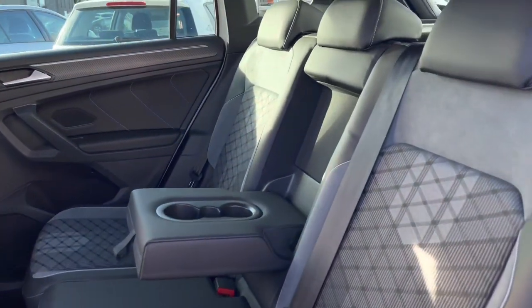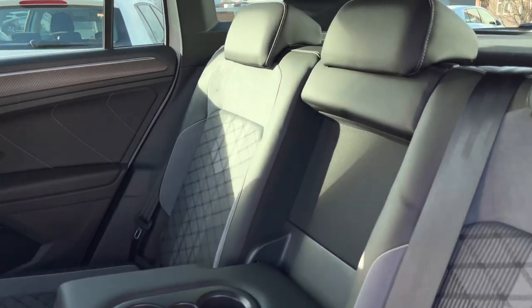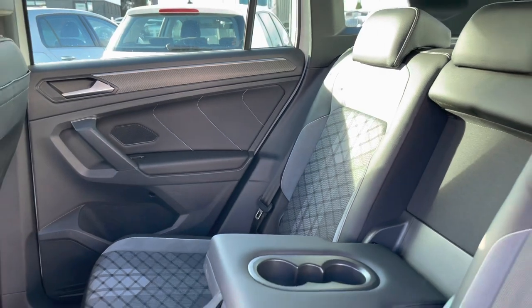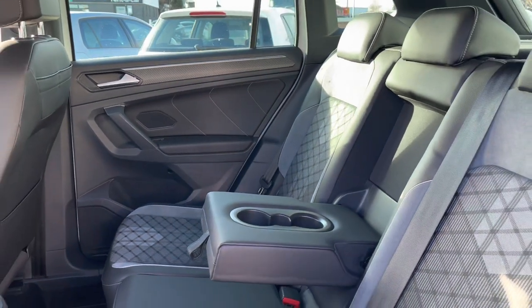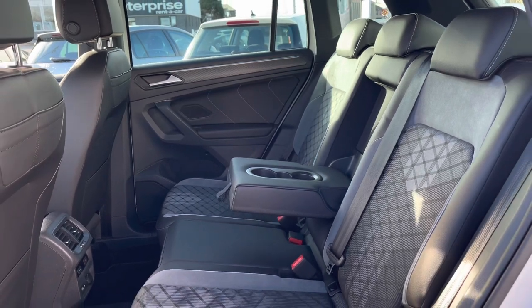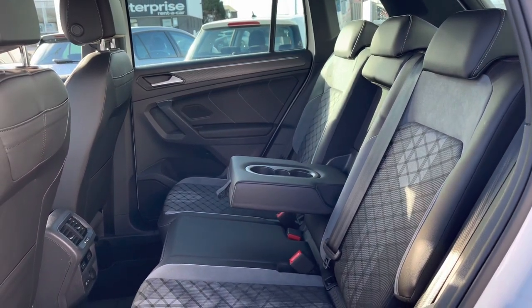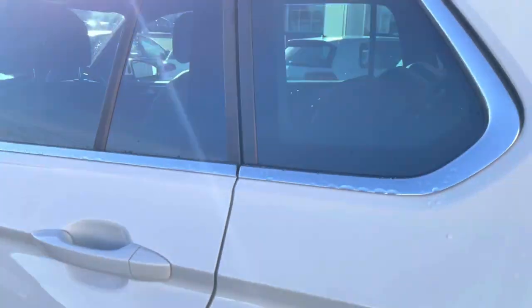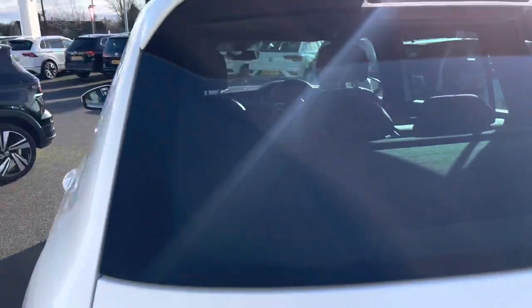The first highlight of the interior is the black and flint grey upgraded Grayson sports cloth — beautifully designed and really sporty for you and your passengers to enjoy. As you can see, there is plenty of leg and head space available for your rear passengers. They will also be happy to know that they have access to climate controls and USB points.